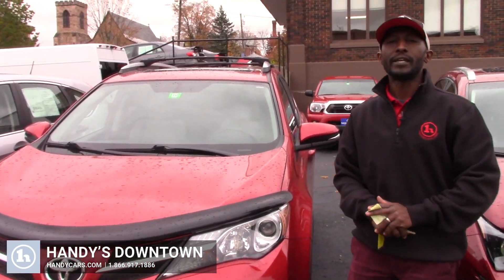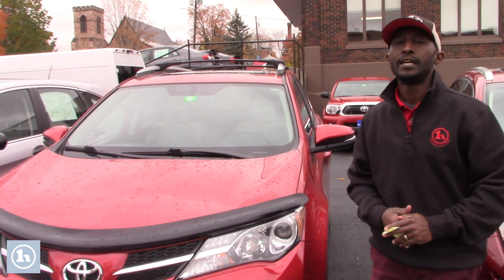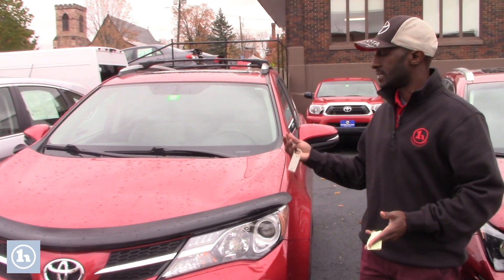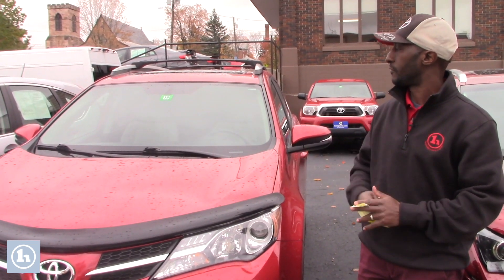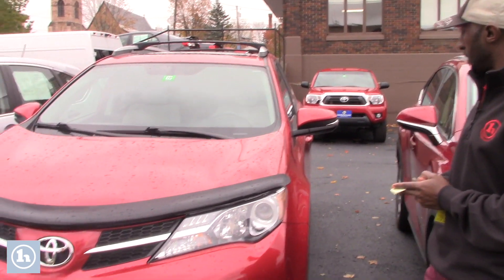Hi Chase, this is Jamari here at Handy's downtown. Thank you again for your inquiry on the 2014 Toyota RAV4. It's ready to go, just finished the service. I want to send you quick information so you will be able to have a good view of this vehicle.